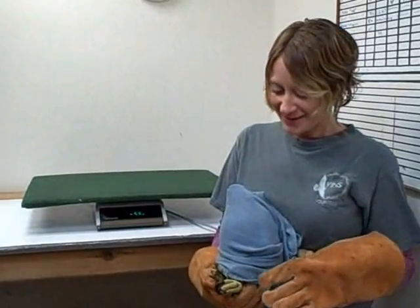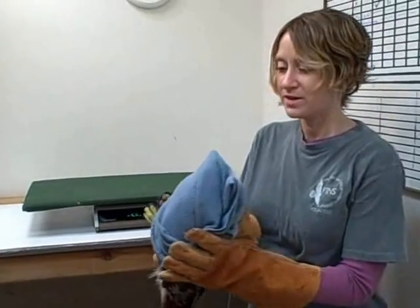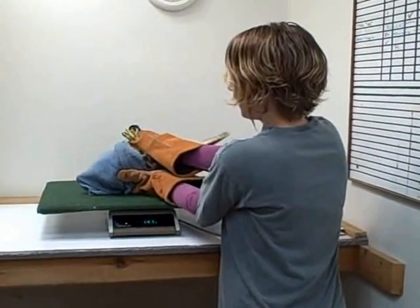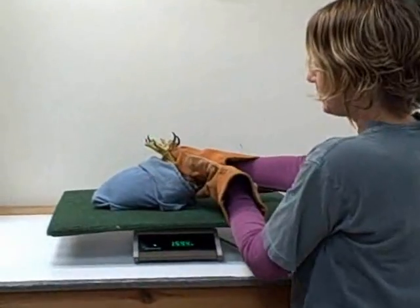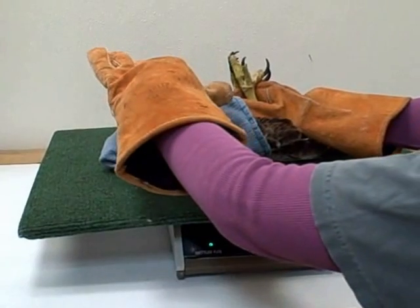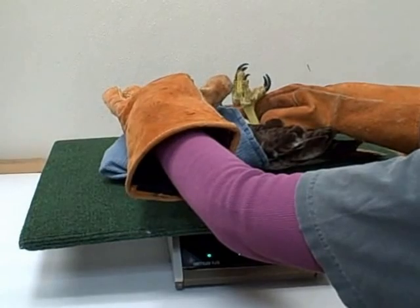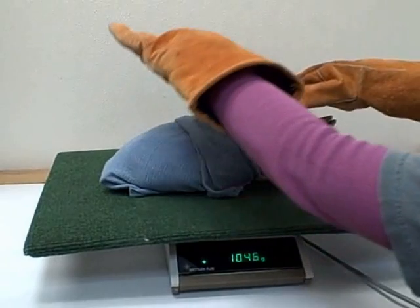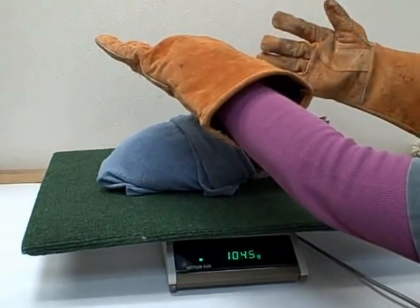We are inside now at VINS and we're at the scale. I've already weighed the towel so that won't be counted in the hawk's weight. To weigh a raptor, you put them on their backs like this, because that is the best way for them to remain calm while you are weighing them. Then you have to very slowly release them, and he'll just lay there for a second. He is about 1047 grams.